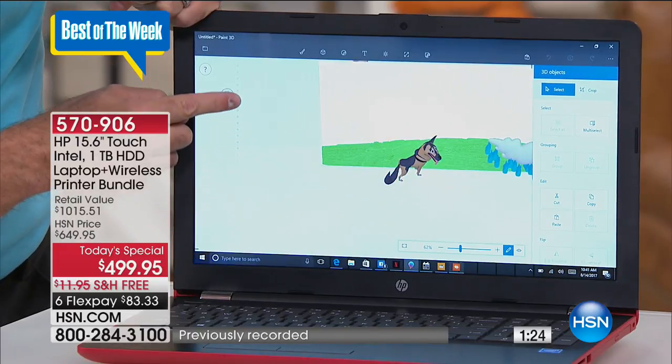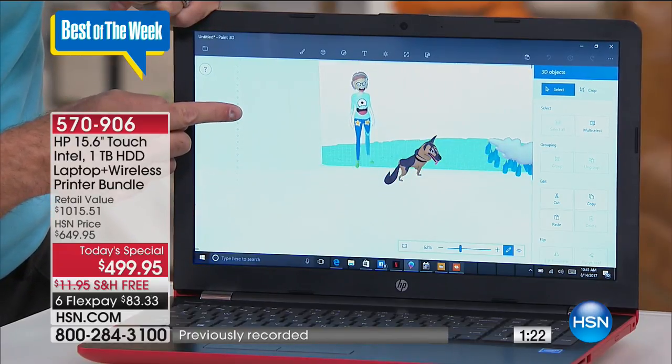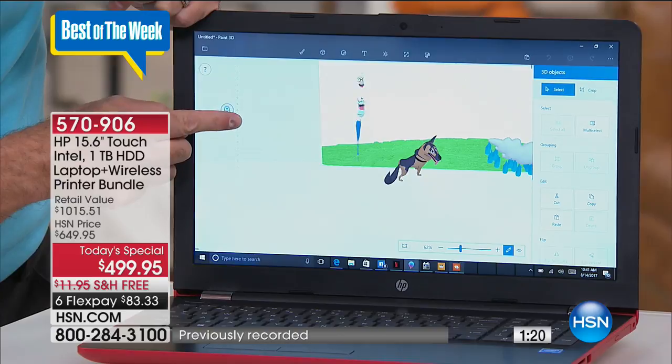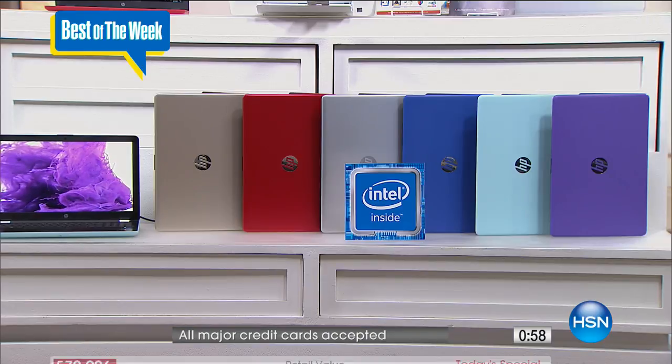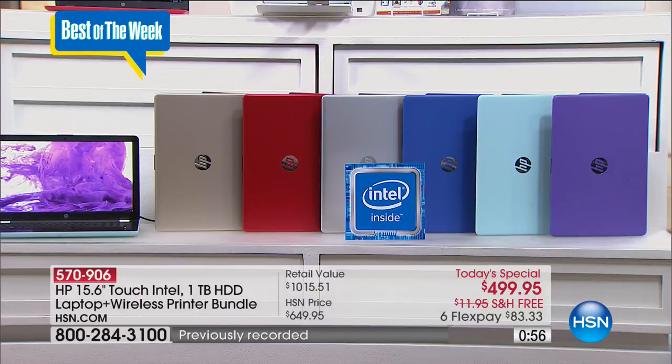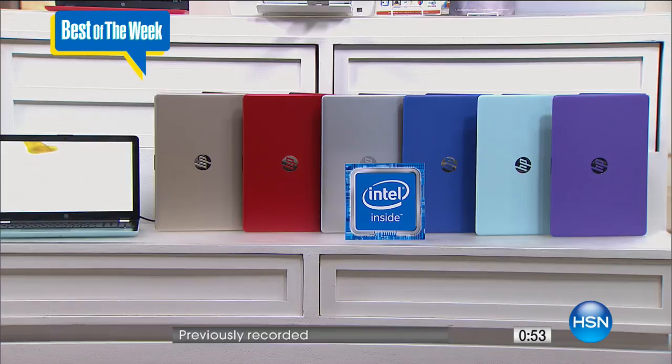If you want to buy this today, you have a couple of options — you can pay for the whole thing at once or spread it out over six months interest-free. On a monthly basis it's $83. Even better, if you want to spread it out even more, you can make your payments as low as $55.55 on the VIP plan.